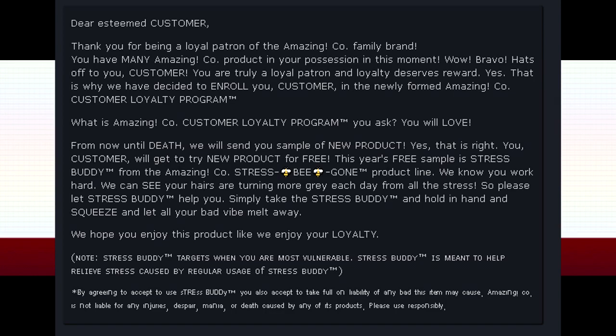"This year's free sample is Stress Buddy from AmazingCo's Stress Be Gone product line. We know you work hard. We can see your hairs are turning more gray each day from all the stress. So please let Stress Buddy help you. Simply take the Stress Buddy, hold in hand, and squeeze, and let all your bad vibes melt away. We hope you will enjoy this product like we enjoy your loyalty. Note: Stress Buddy targets when you are most vulnerable. Stress Buddy is meant to help relieve stress caused by regular use of Stress Buddy. By agreeing to accept and use Stress Buddy, you also accept full liability for any harm this item may cause. AmazingCo is not liable for any injuries, despair, mania, or death caused by any of its products. Please use responsibly."